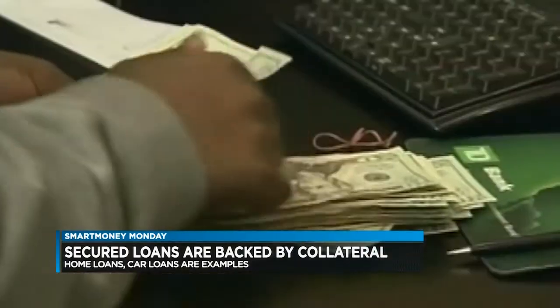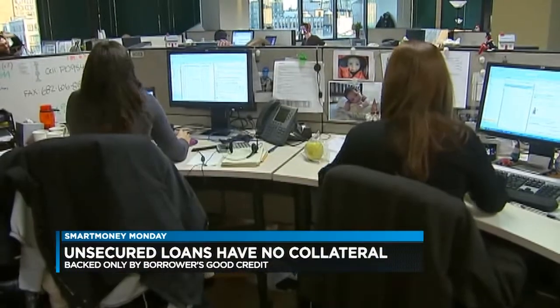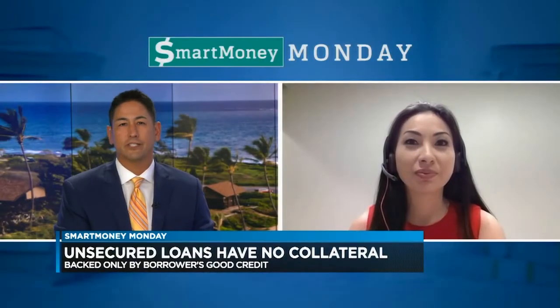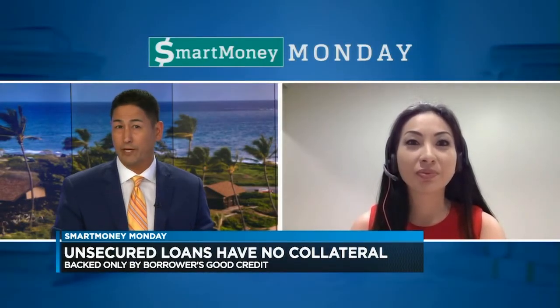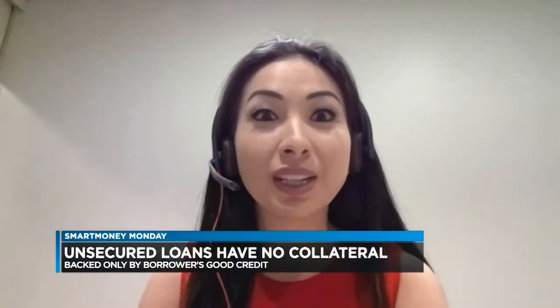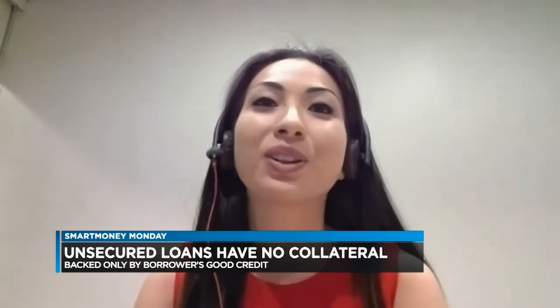An unsecured loan is only backed by a borrower's good credit as a guaranteed form of repayment. So secured loans are for loans such as home loans, car loans, and home equity loans? Exactly. Unsecured loans are for student loans, personal loans, and credit cards where there is no collateral.